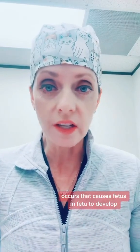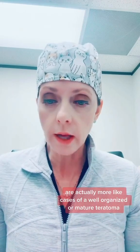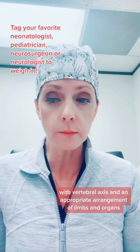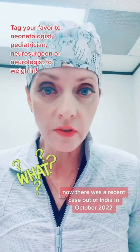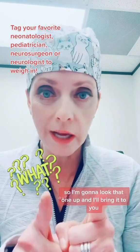It is unclear what the exact mechanism or process occurs that causes fetus in fetu to develop. There is some controversy as to whether these cases are actually more like cases of a well-organized or mature teratoma. However, the presence of an axial skeleton with vertebral axis and an appropriate arrangement of limbs and organs goes more in favor of fetus in fetu. There was a recent case out of India in October 2022 where a case report described fetus in fetu with eight fetuses in one individual — I'll look that up and bring it to you.